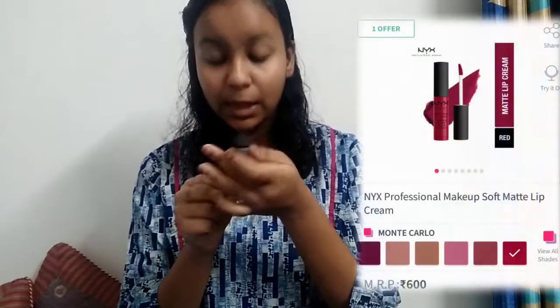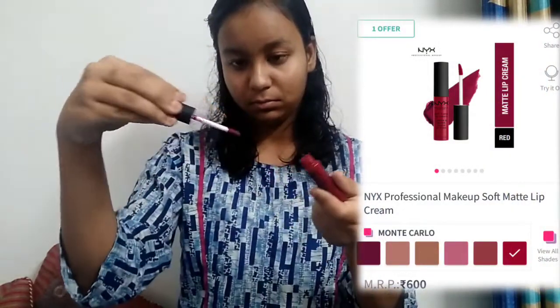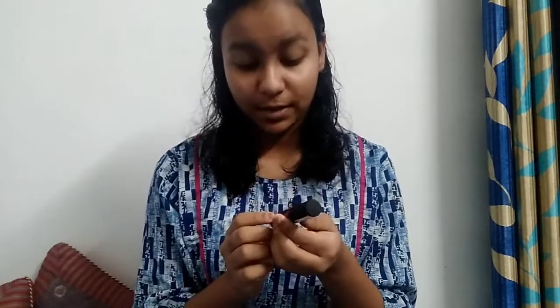The next thing we have is a professional makeup lip cream. This is a dark red color. I will give it a 9 out of 10 because I don't like dark colors.